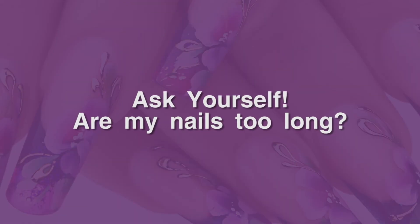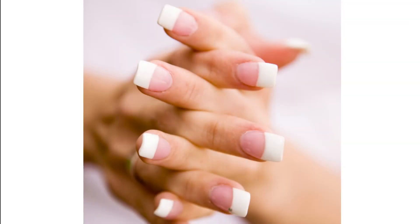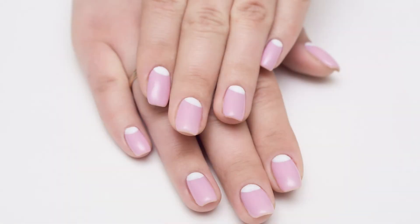Ask yourself: are my nails too long? Nails that go over the edge are a perfect place for germs to wedge.